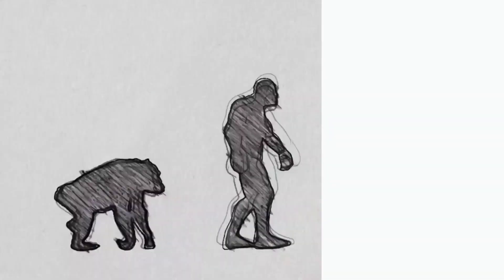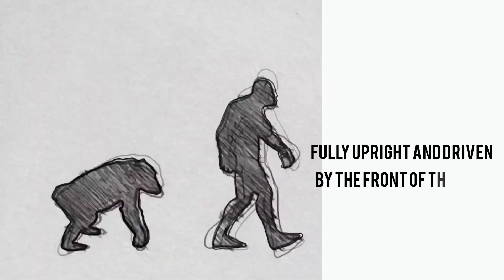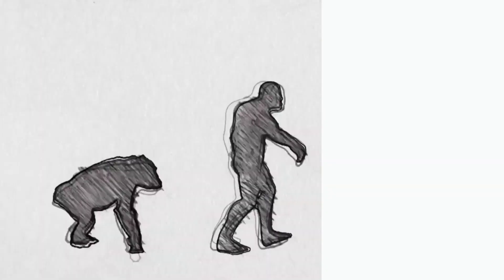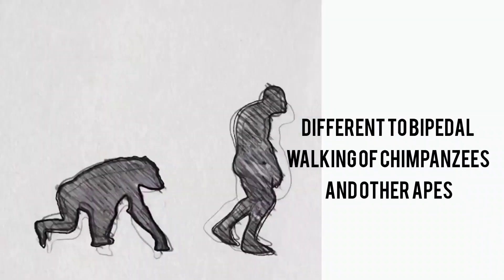Researchers found that the Laetoli prints represented a type of bipedal walking that was fully upright and driven by the front of the foot, particularly the big toe, much like humans today, and quite different to the bipedal walking of chimpanzees and other apes.